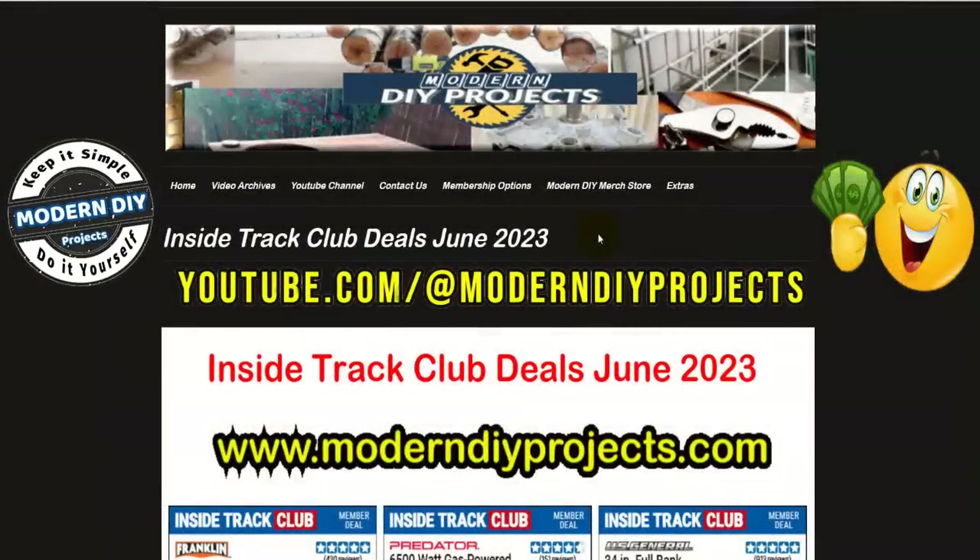Hello everyone and welcome back. If you're interested in what great deals are available for Inside Track Club members during the month of June, you're in luck. In this video I'm going to be covering the Inside Track Club deals that are available at Harbor Freight during the month of June 2023. So stick around and let's get into it.